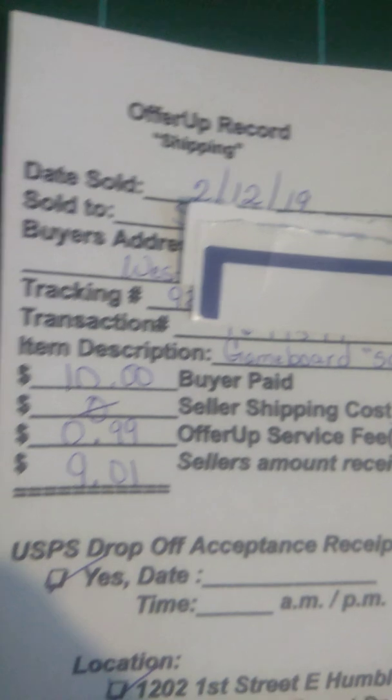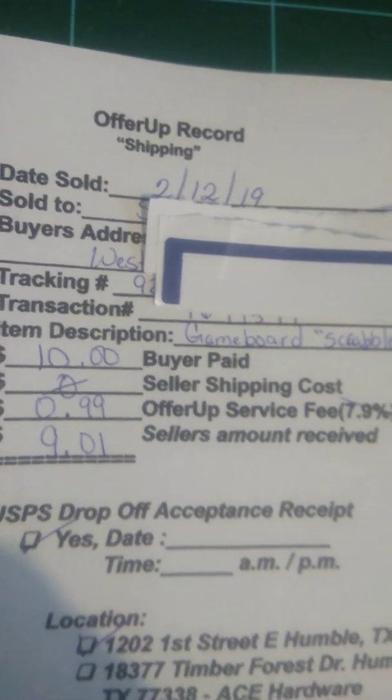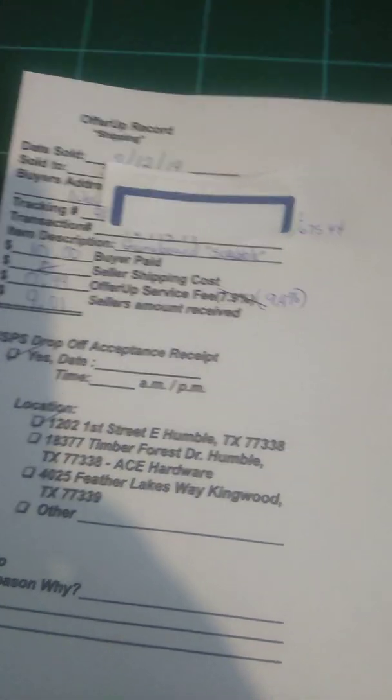And it will have the date that they accepted it, that they took it in. And that's it. I have this for my records. The good thing about this is that I get to write down the date, who I sold it to, the address, the tracking number, transaction number, everything. I have everything here, so if anything happens or your account gets closed, you have proof of everything.